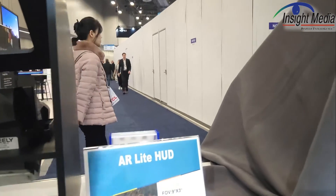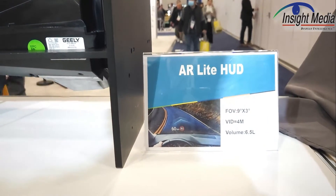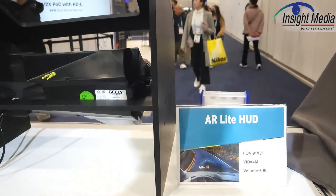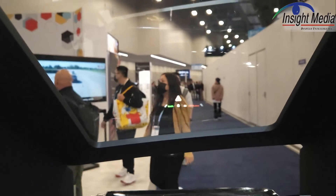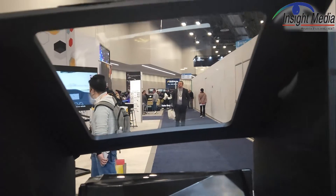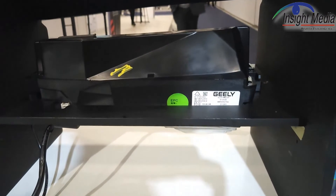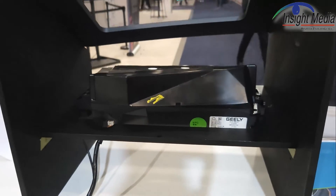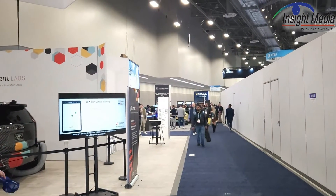Over here, they're showing what they call an AR light HUD. You can see it's a 9 by 3 degree field of view and the virtual image distance is 4 meters. It's called 'light' because it's a shorter virtual distance — virtual 4 meters. It's pretty bright, which is fine, and it's also a nice small volume at 6.5 liters. Geely is their partner and customer for this, and it's actually the car in the BOE booth, which you can see way down there in the background.